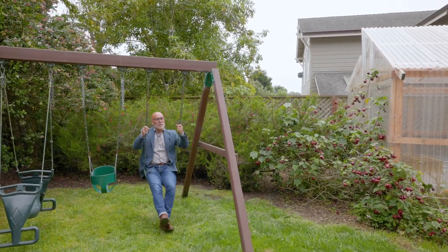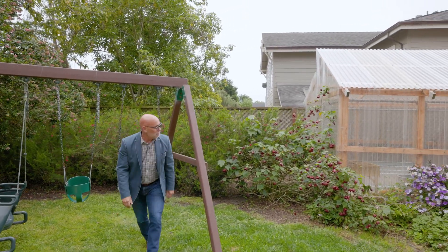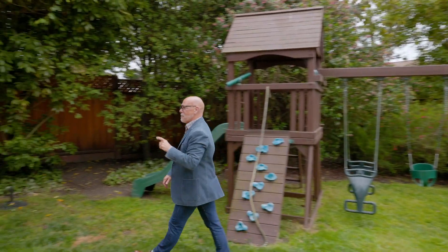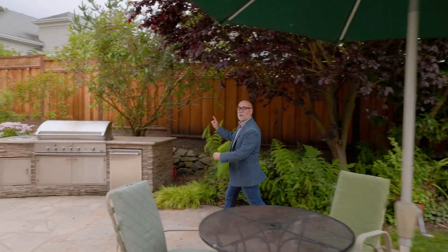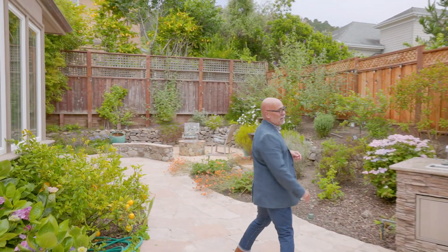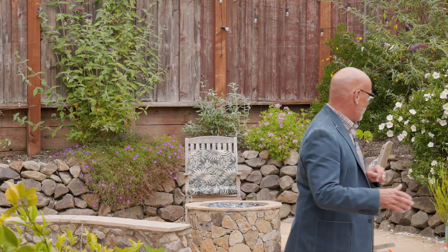The backyard features a little bit something for everyone. Maybe you like to swing and play, or maybe you like to get your hands dirty and you're an avid gardener. Maybe you want to sit and dine, or perhaps you like to cook dinner outside — you can do that here. Or, if you're like me, maybe you really want to just sit and relax. I certainly know I do after this video.